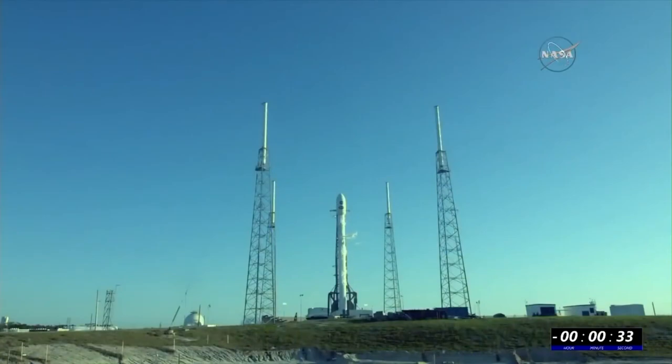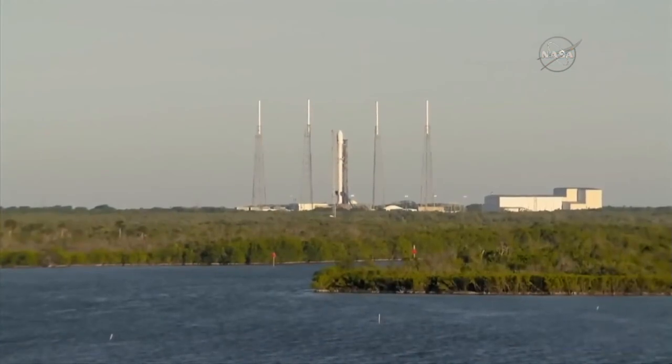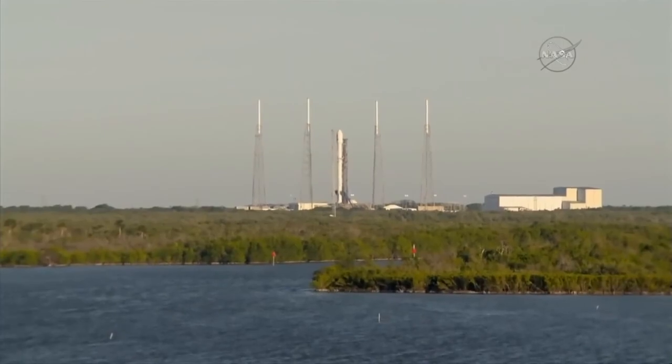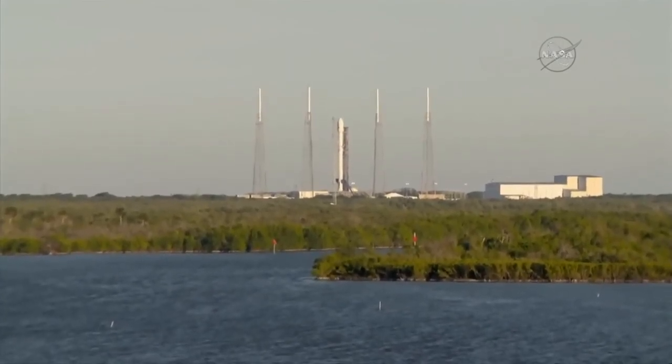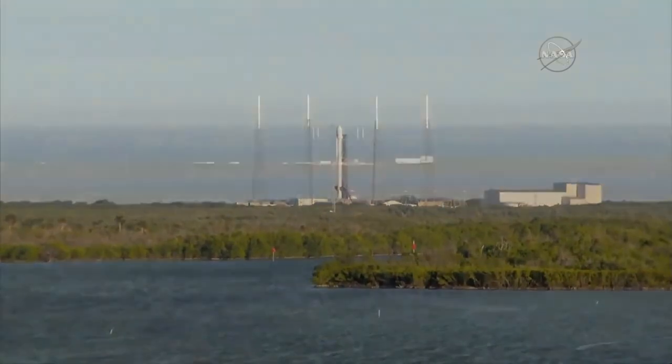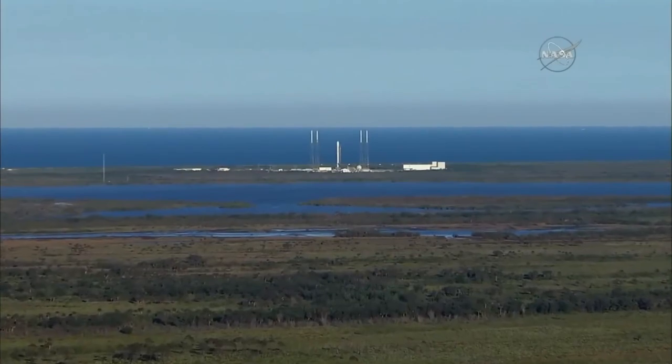T-minus 35 seconds and counting. Shortly you'll begin to see the launchpad's water deluge system, dubbed Niagara, activated. It suppresses acoustic waves that radiate from the engine plume.